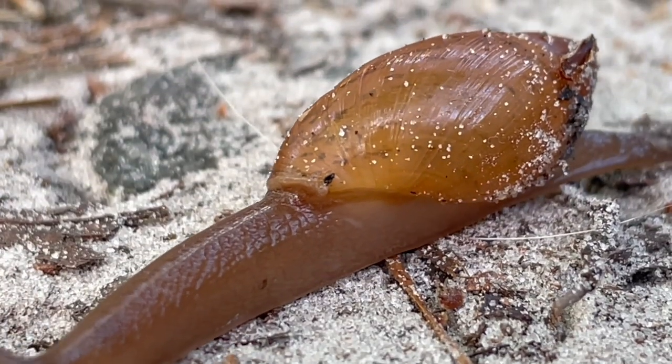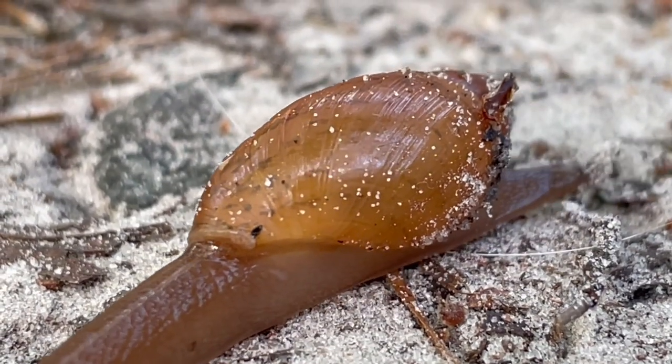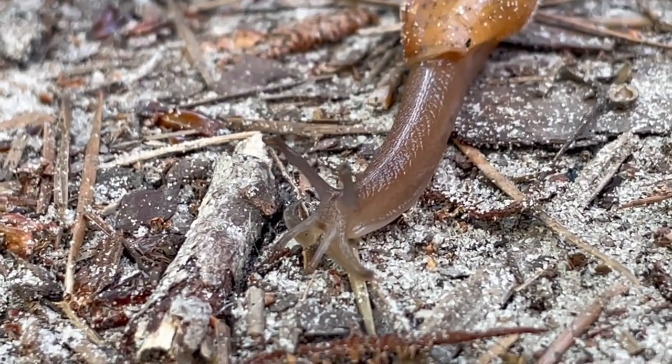Moving at this speed, it will take the snail over a minute and a half to travel 1 foot, and over 2 and a half hours to travel 100 feet. That's moving at a snail's pace.